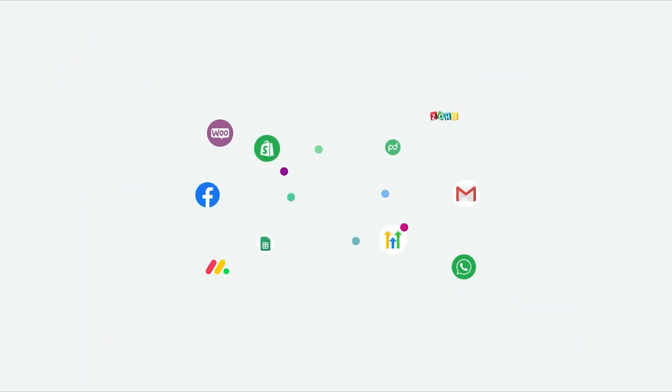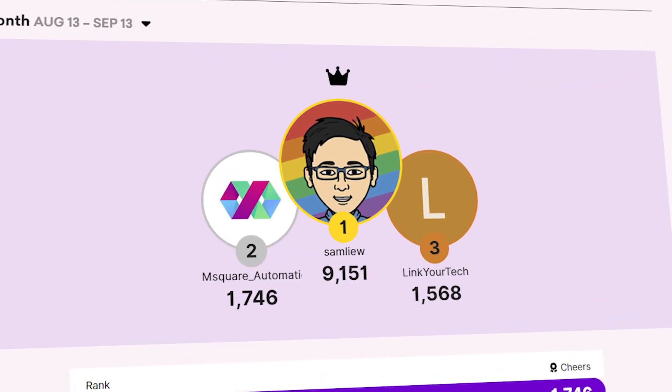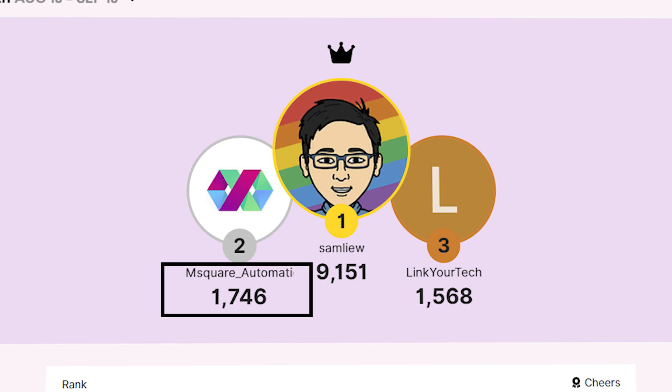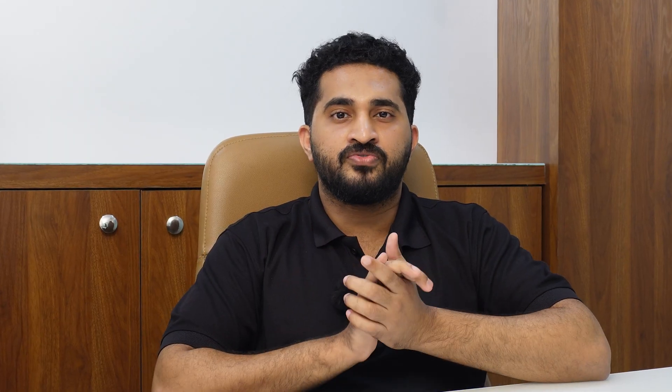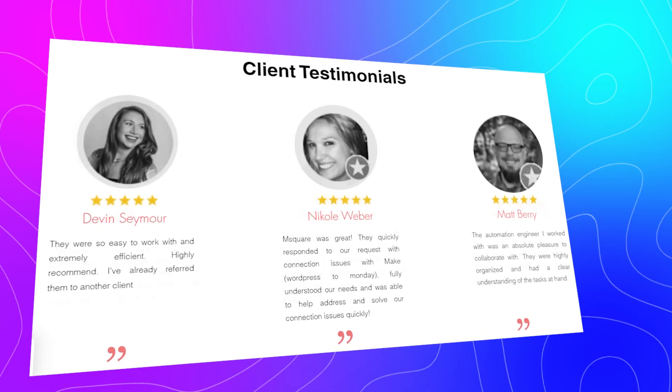Now you have the best tool for your business — but what about the best automation partner? That's where M2 Automation comes in. As a gold partner of make.com and consistently ranked in the top three of make.com's official community heroes, we have automated over 500 businesses worldwide, earning their trust and appreciation. Are you ready to take your business to the next level? Connect with us using the link in the description — together we will make it happen.